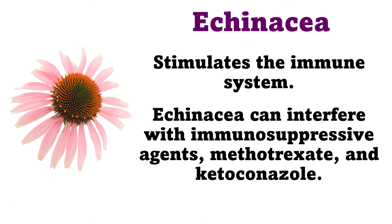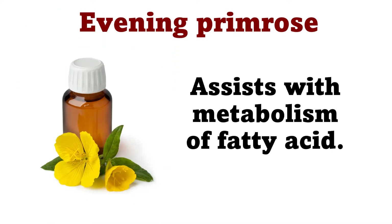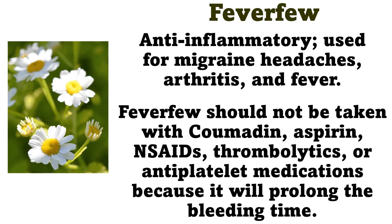Echinacea: Stimulates the immune system. Echinacea can interfere with immunosuppressive agents, methotrexate, and ketoconazole. Evening primrose: Assists with metabolism of fatty acid. Feverfew: Anti-inflammatory, used for migraine headaches, arthritis, and fever. Feverfew should not be taken with coumadin, aspirin, NSAIDs, thrombolytics, or antiplatelet medications, because it will prolong the bleeding time.